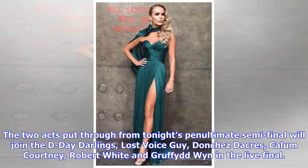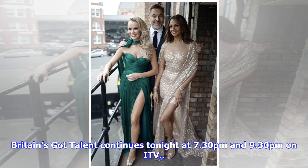The two acts put through from tonight's penultimate semi-final will join the D-Day Darlings, Lost Voice Guy, Don J. Dickers, Callum Courtney, Robert White, and Gruffydd in the live final. Britain's Got Talent continues tonight at 7.30pm and 9.30pm on ITV.